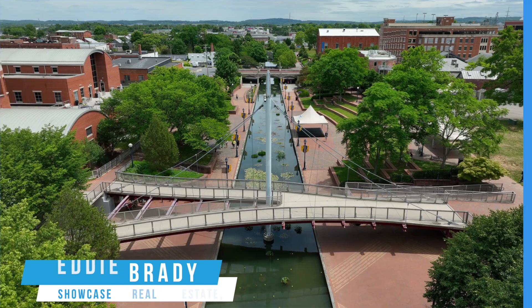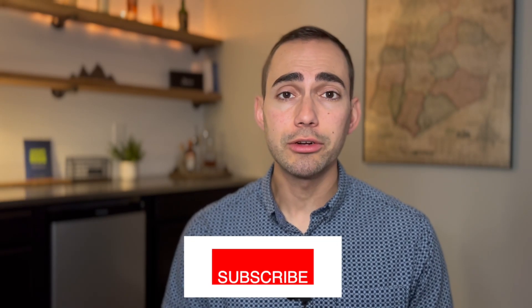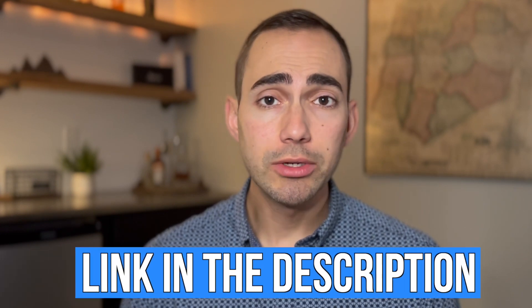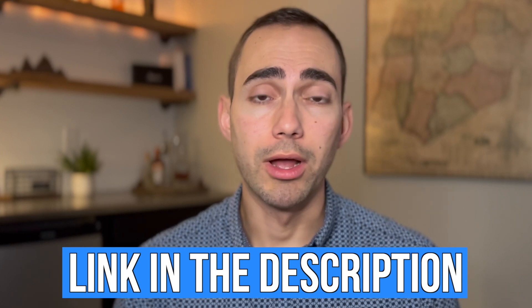Hey everyone, my name is Eddie Brady, and I'm a realtor here in Maryland. I make videos like this every single week about the best places to live in Maryland and what you should know about the market before moving here. If this is your first time visiting the channel, make sure to hit that subscribe button. And if you are considering moving here anytime in the near future, just go to the link in the description or caption below and schedule a one-on-one consultation with me, and I'll make sure to get you up with a plan to make your move go as smoothly as possible.